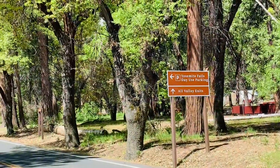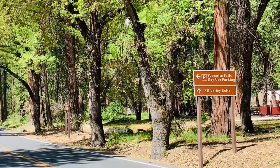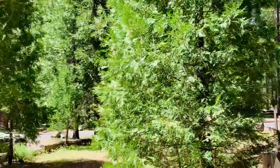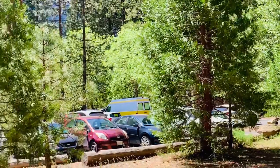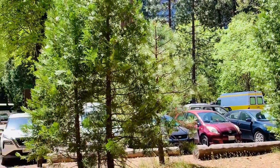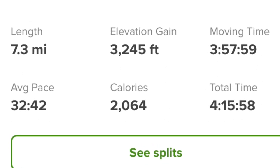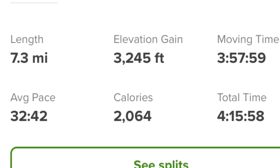The trailhead starts at Camp 4, a short walk from the Yosemite Lodge. Camp 4 parking lot is only for campers. You can park your car in the day-use parking area of the Yosemite Falls. It's a 7.3-mile round-trip hike with an elevation gain of around 3,245 feet.